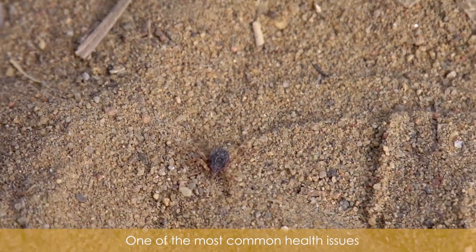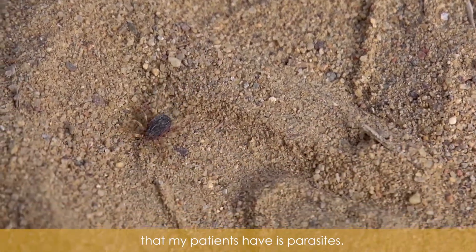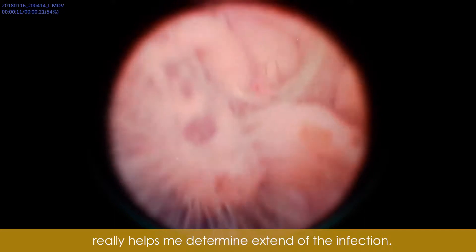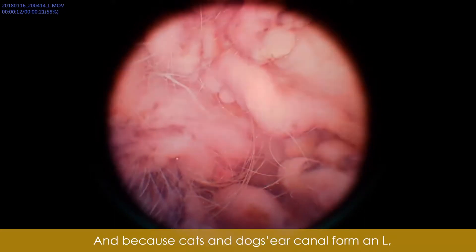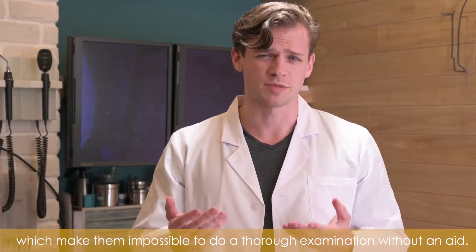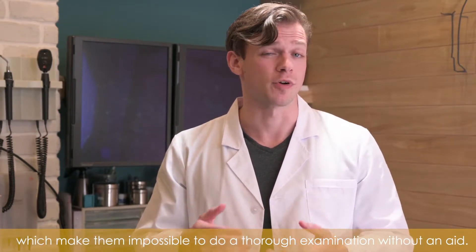One of the most common health issues that my patients have is parasites, so being able to record videos really helps me determine the extent of an infection. Cats and dogs' ear canals form an L, which makes it impossible to do a thorough examination without an aid.